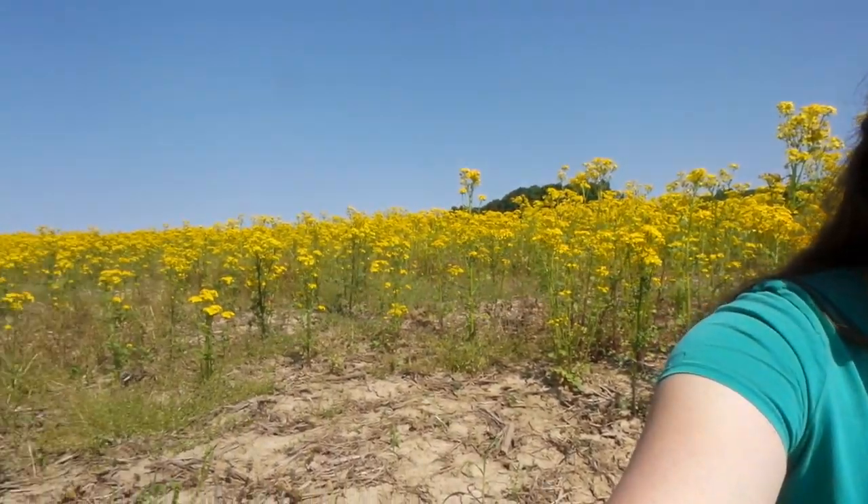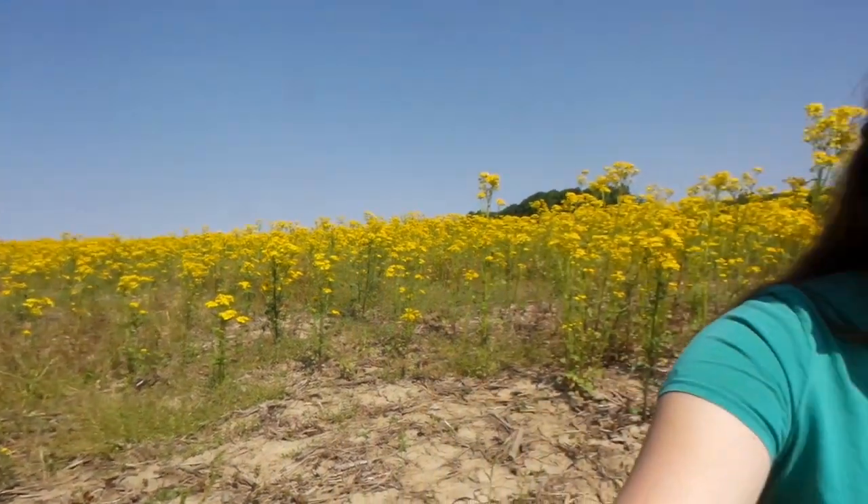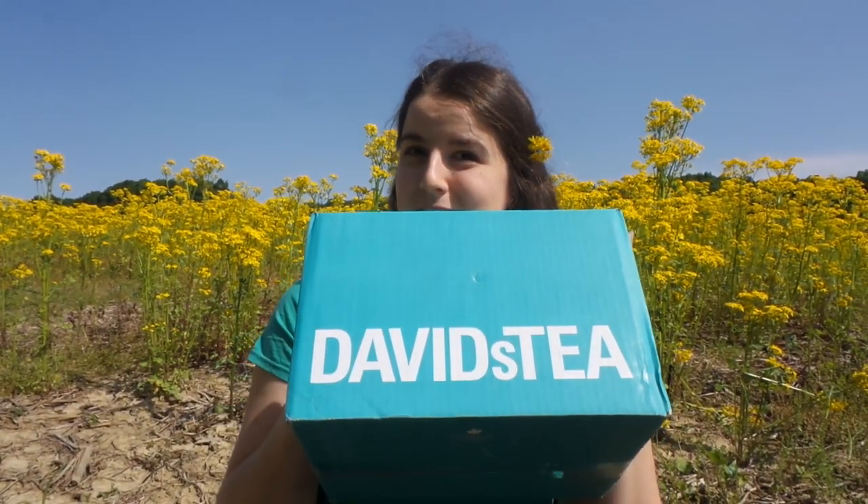I mean for as far as I can see — look at that, we got yellow all the way over to the woods. It's yellow, so definitely cool.